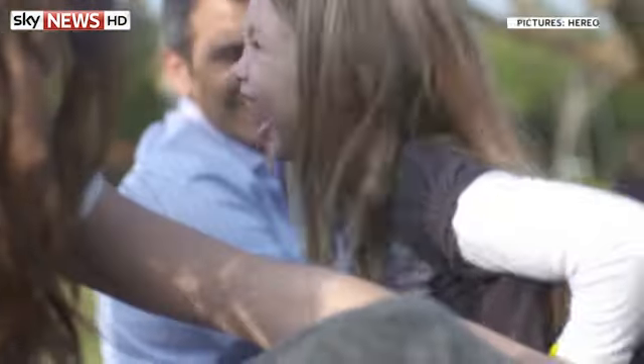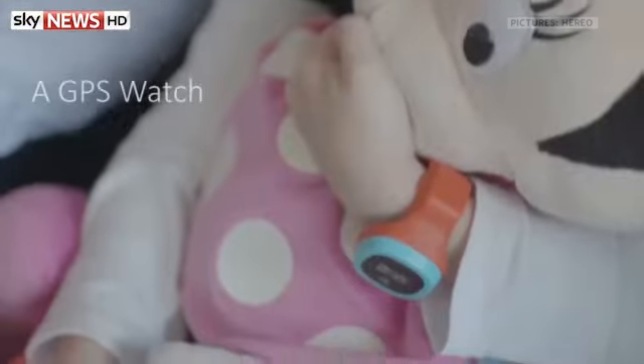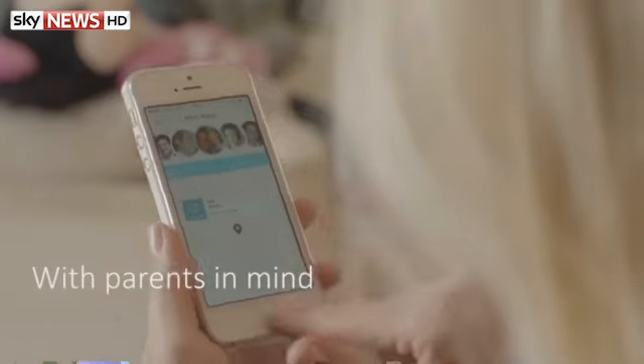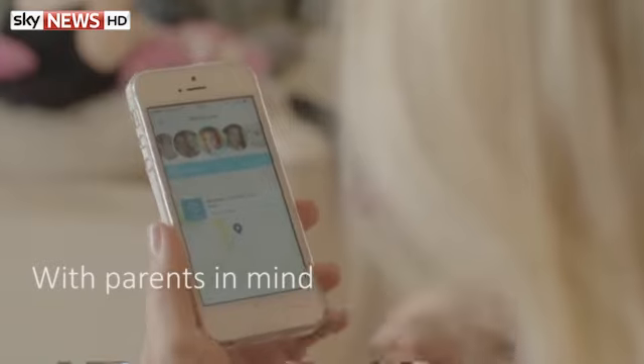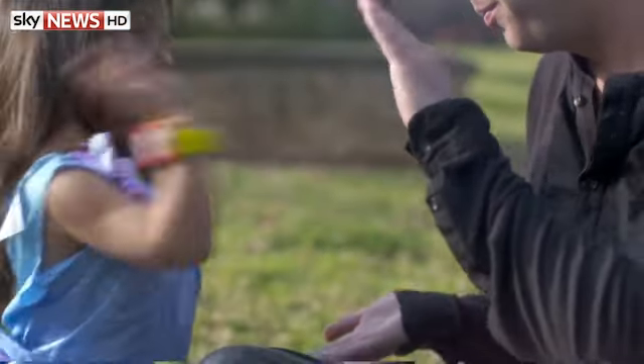A new watch for children that uses GPS to help their parents keep track of them is coming to the UK in December. If the child gets lost, they press a panic button on the Hero Watch and their location is sent to a family member's phone. It also lets parents create virtual boundaries and sends them a notification if their child leaves that area.